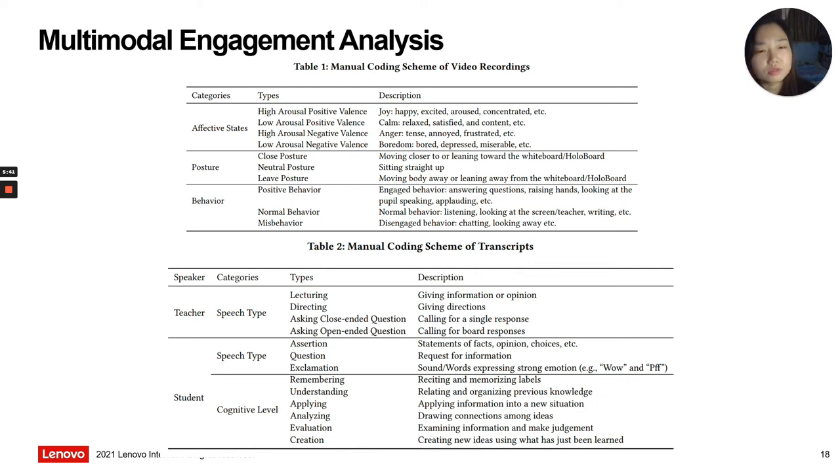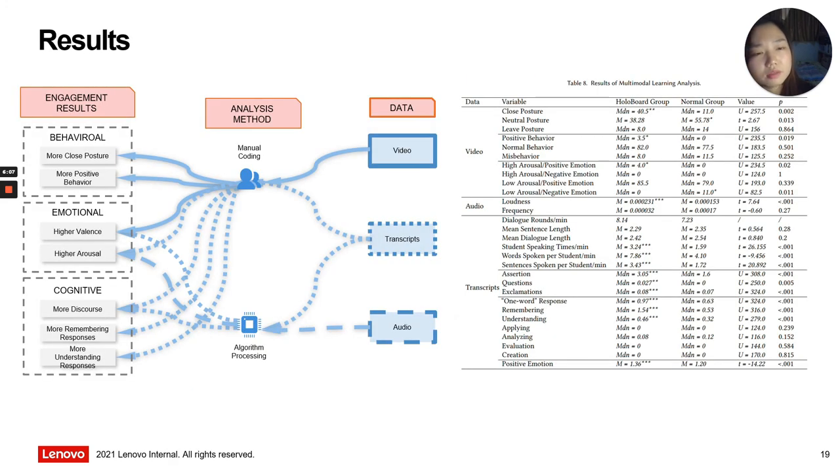The video recordings of the two classes were mainly used for student behavior and engagement analysis by manual coding. The audio recordings of the two classes were fully transcribed. The students' and teachers' speech types, students' cognitive level, and emotional engagement were analyzed by both manual coding and algorithm processing. The results of the experimental study show that HoloBoard can lead to a significantly higher level of engagement throughout the class, with students in the HoloBoard group found to be more active participants.